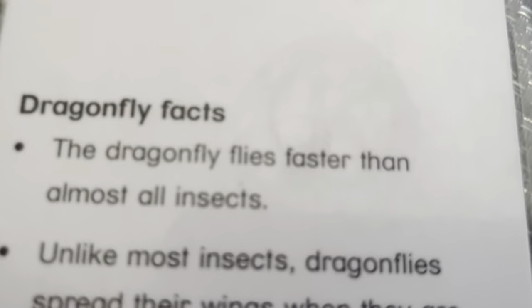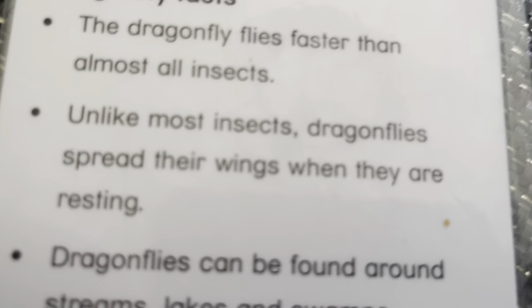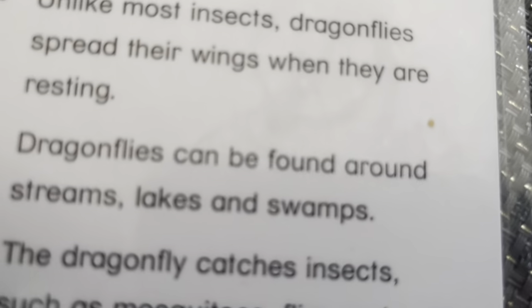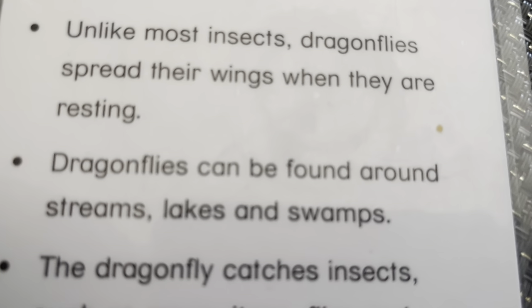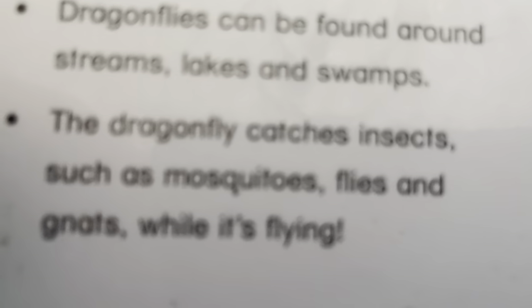Dragonfly. The dragonfly flies faster than almost all insects. Unlike most insects, dragonflies spread their wings when they are resting. Dragonflies can be found around streams, lakes, and swamps. The dragonfly catches insects such as mosquitoes, flies, and gnats while it's flying.